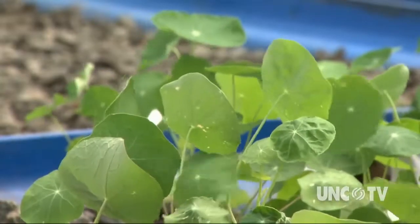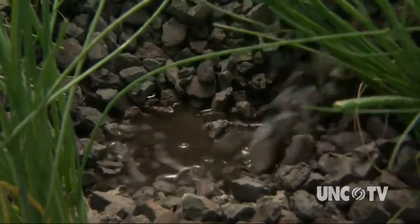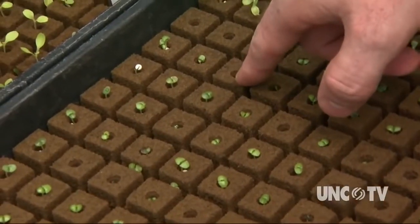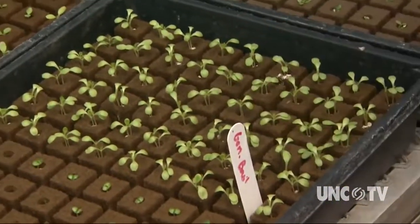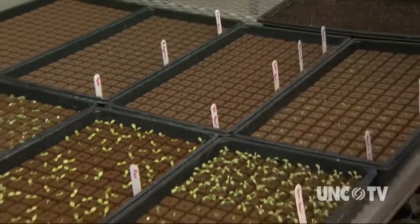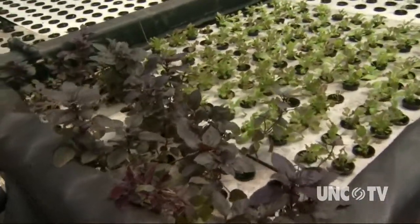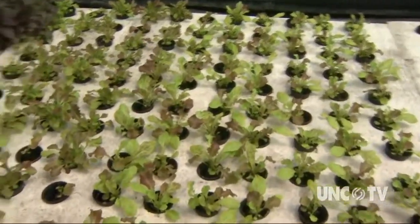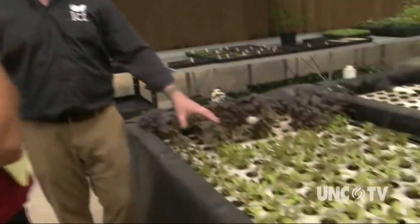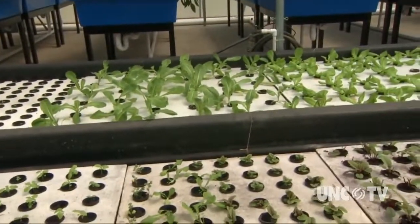The water keeps moving through filtration beds of rock, which further cleans it and removes remaining solids. It is then used to soak a growth medium in which seeds are planted. Seeds stay on the seed table for approximately two weeks, then are transferred to tighter four-inch spacing for another two weeks, before being moved out to larger spacing where they remain until harvest for restaurants.